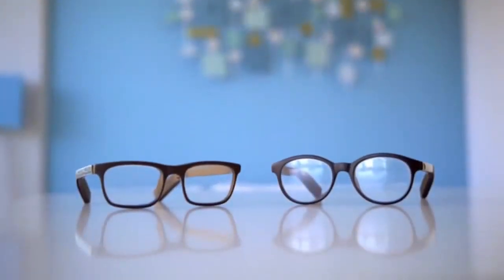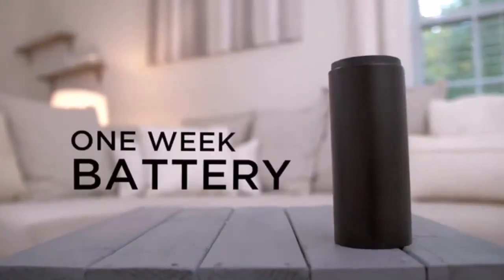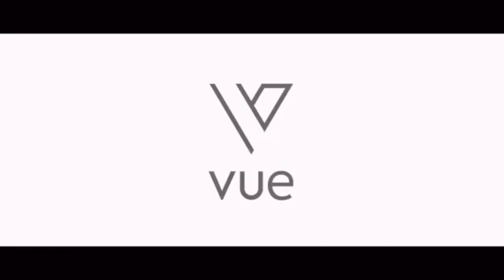VIEW has two designs — classic and trendy. With its easy-to-use charging case, VIEW's batteries last up to one week. Smart glasses that fit your lifestyle and your look. Say hello to VIEW.